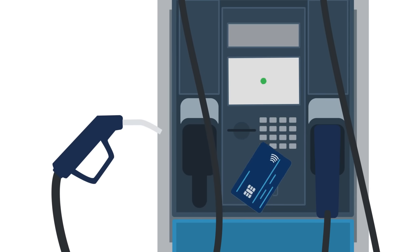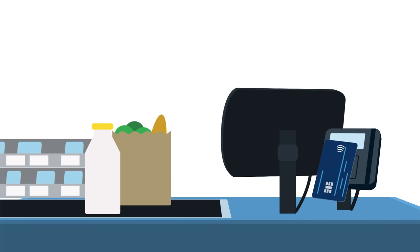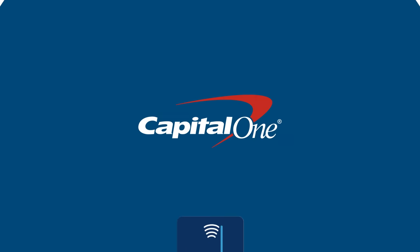Contactless cards are the newest way to make speedy, secure purchases at the places you use your card the most. Why not tap, pay, and go with a Capital One card today?